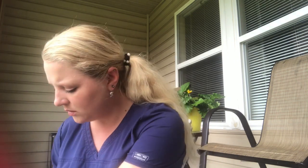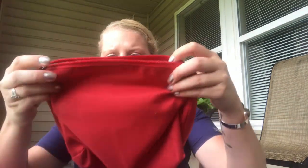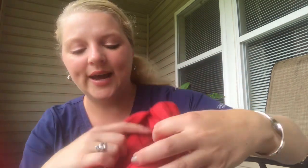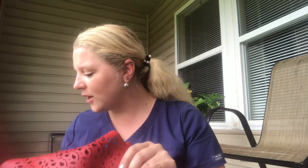Oh, it also comes with a little bag — that's interesting! I guess this inner pouch goes with the purse, so you can put your makeup and stuff in there. There's like an inside one too — that's super cool! This is so much fun, it feels like Christmas!